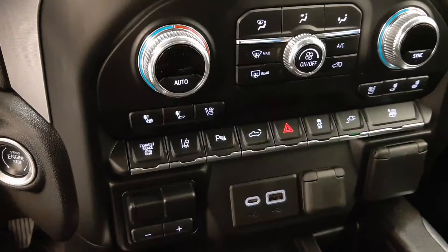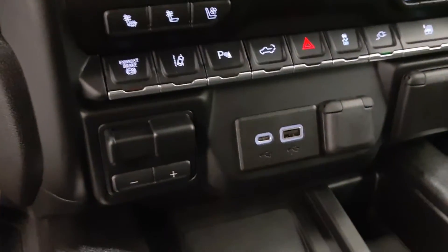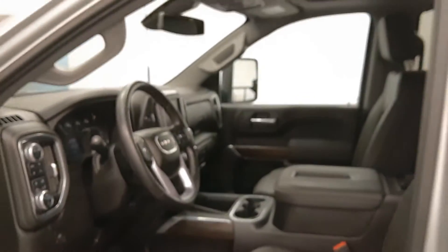Tailgate controls, traction control, hazard lights, auxiliary controls, USB support, wireless charging pad, storage with more USB, and our interior color is black.